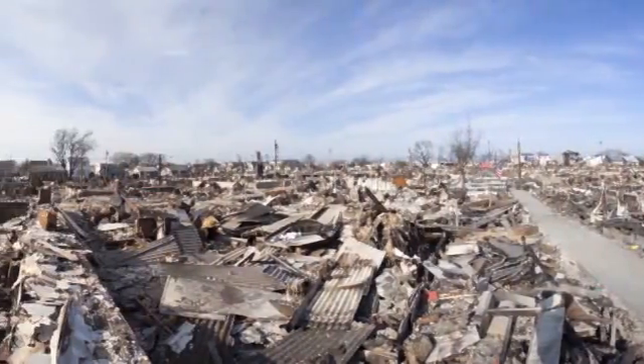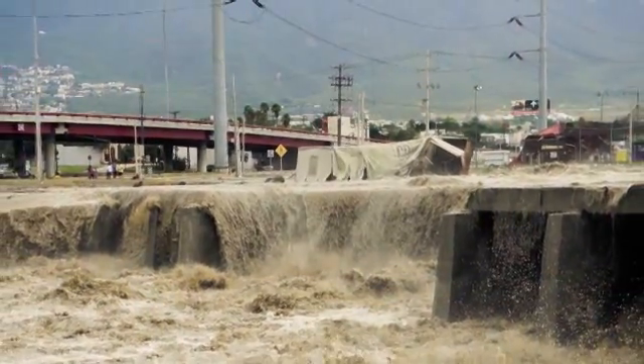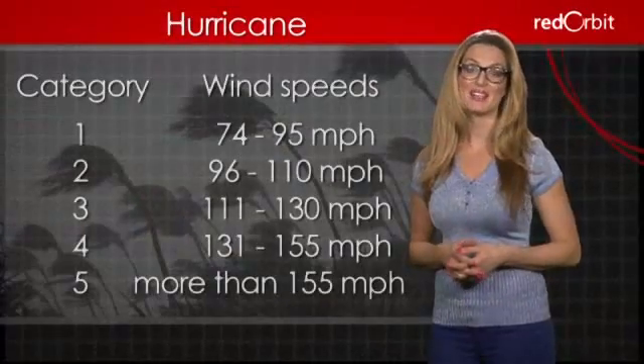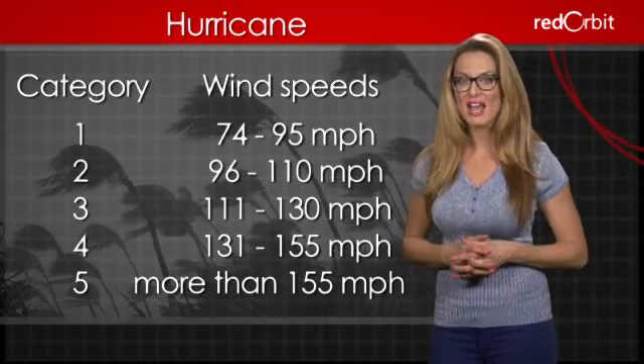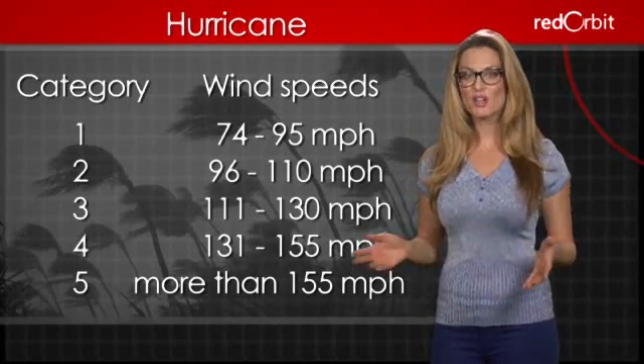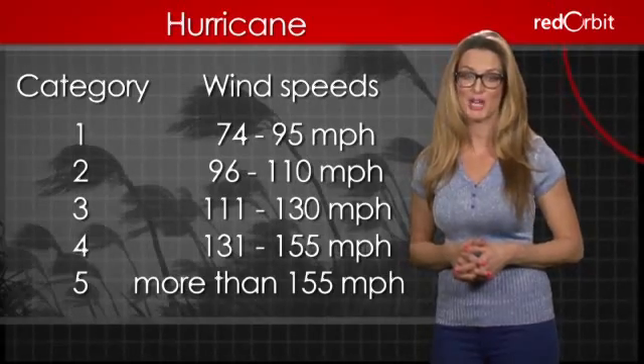Hurricanes cause a lot of damage. Most of the damage either comes from flooding or high winds. Hurricanes are classified based on wind speed. Category 1 hurricanes have speeds as high as 95 miles per hour, while Category 5 hurricanes have wind speeds in excess of 150 miles per hour.